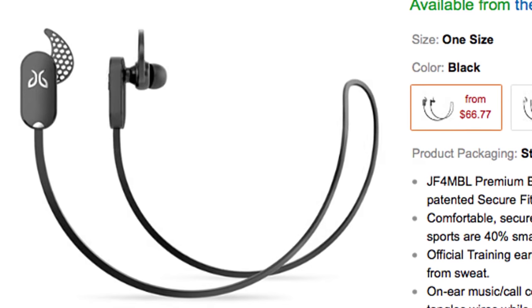Also on the list are the JBird Freedom Sprint wireless earphones. If you do any sport activities like basketball and find cables annoying, these are a great option. Wireless headphones like Powerbeats 2 go for around $150 or more, and cheaper wireless earphones are usually not great. But I found these to be extremely great from everything I've read about them. I'm planning on buying them soon and will give an in-depth review.